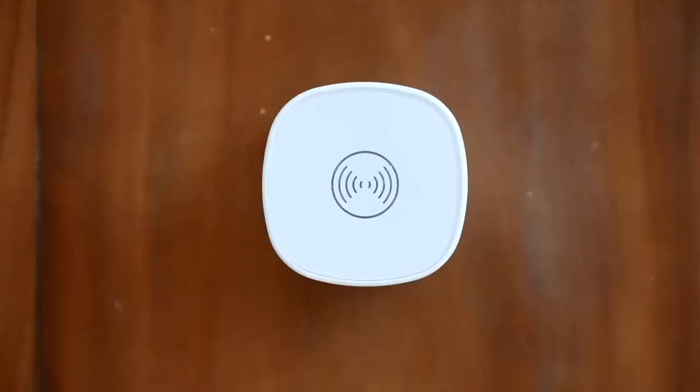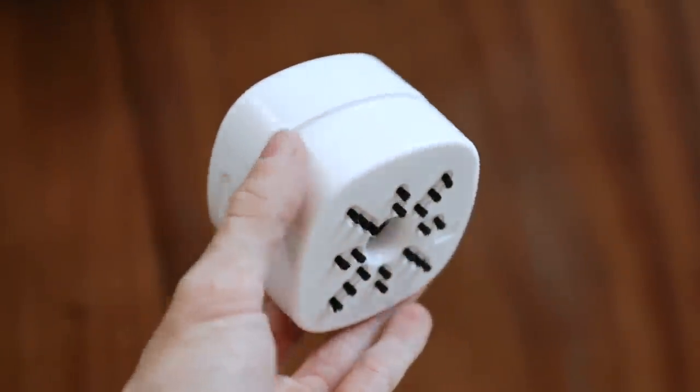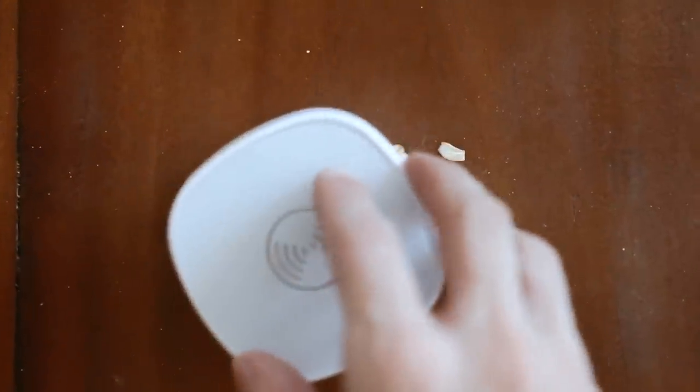Another item I reach for all the time is this tabletop vacuum. You just turn it on, go over the top of your table, and it sucks up anything on the table. If you're someone that crafts, or does something where small bits of stuff gets everywhere — especially glitter or if you do nails — this is a great product for you.